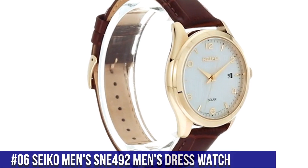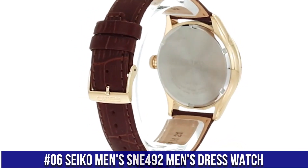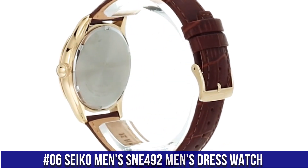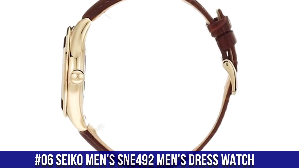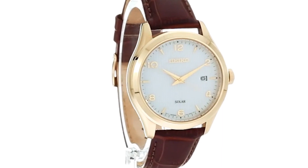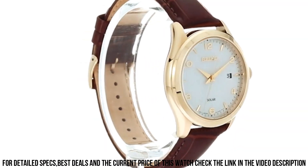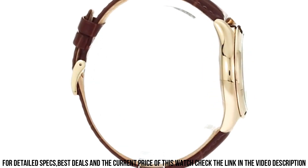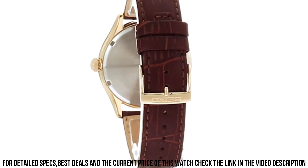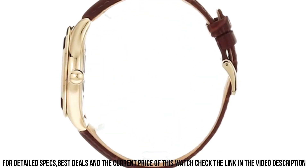Number 6: Seiko Men's SNE492 Men's Dress Watch. 10 month power reserve once fully charged, date calendar, Japanese quartz movement. Case diameter 42 millimeters, water resistant to 100 meters (330 feet). Suitable for swimming and snorkeling but not diving. Dial window material type: Hard Lex. Display type: analog. Buckle clasp.